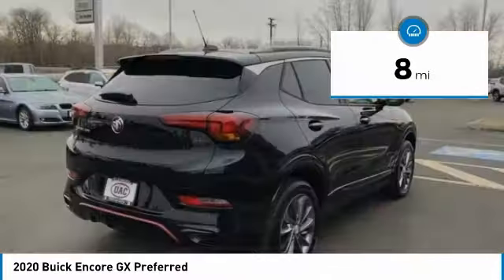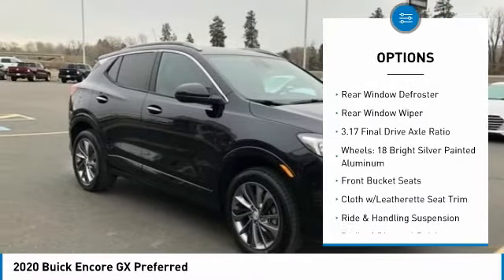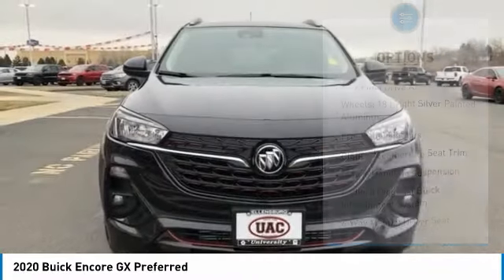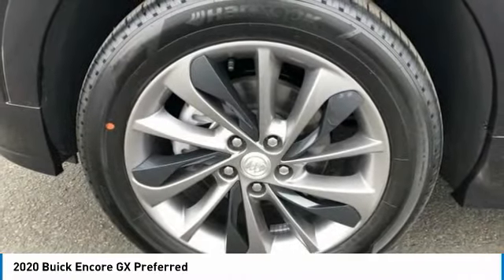Here are some of this vehicle's great options: electronic stability control, brake assist, traction control, remote keyless entry, fog lights, four-wheel disc brakes, front-wheel independent suspension, speed control, rear window defroster, rear window wiper.